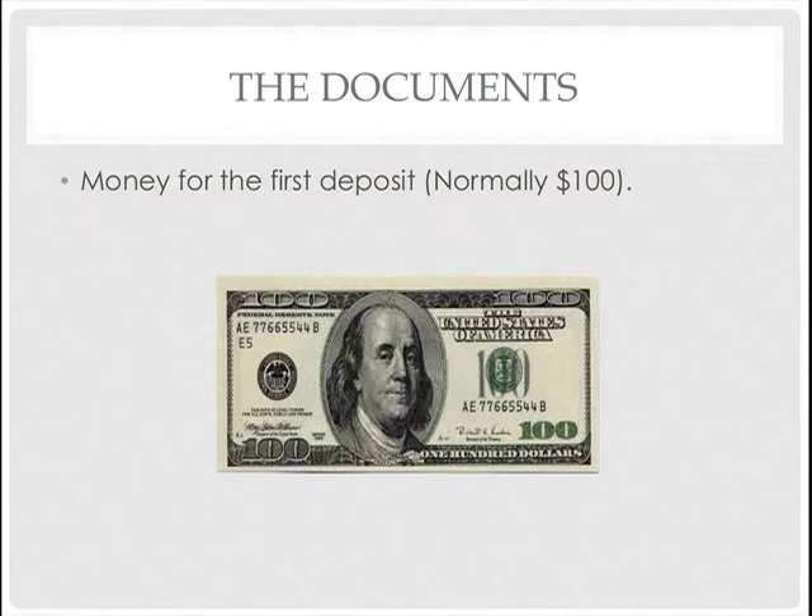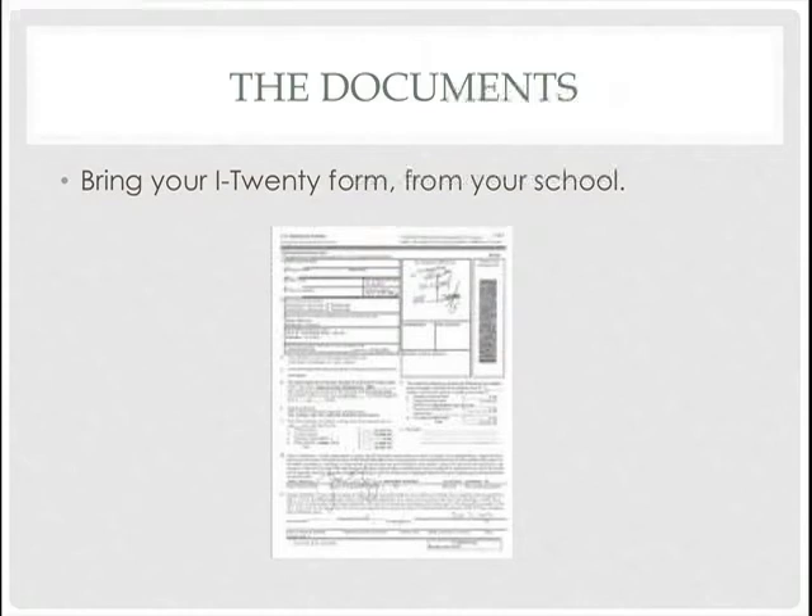The fourth document: you have to bring your I-20 form from your school. This proves that you are here for studying. As you can see, the I-20 form looks like this — I think you already know it, but I just want to show you.